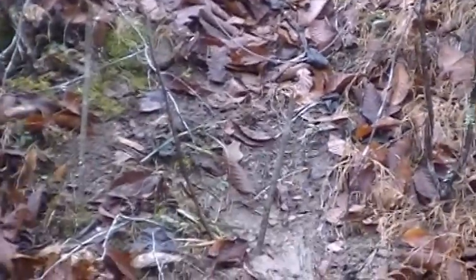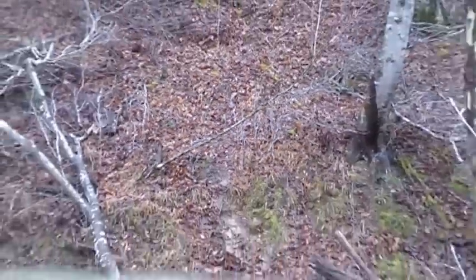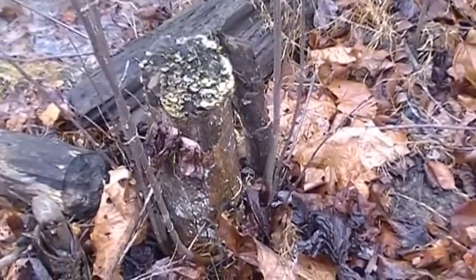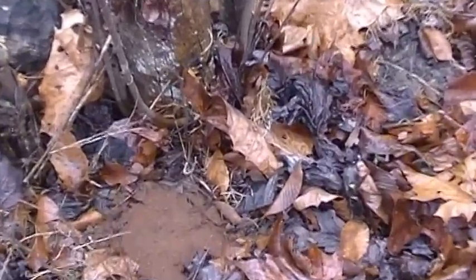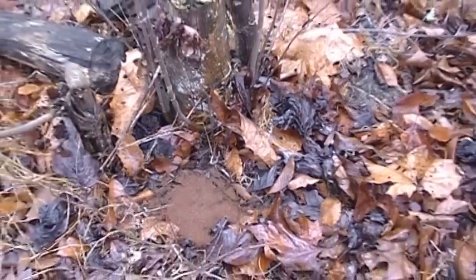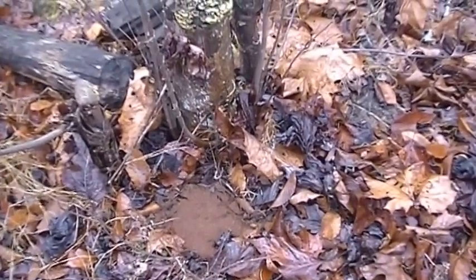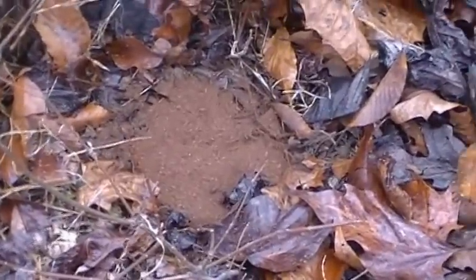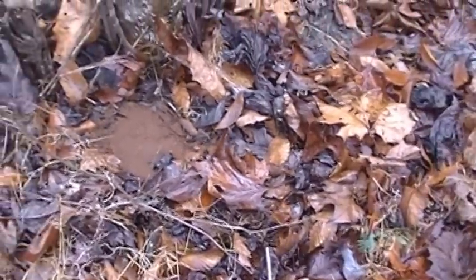Alright, got a snare hanging over there — I can't see it, hopefully the coyote won't be able to see it either. On that trail coming down there, got a scent post set here with some Fox Hollow GH2, some Caven's Canine Force, some Blacky's Death Wind pitched back there on that stump, and some red fox urine. The trap is not under the peat moss — it's under the leaves — so we'll see.